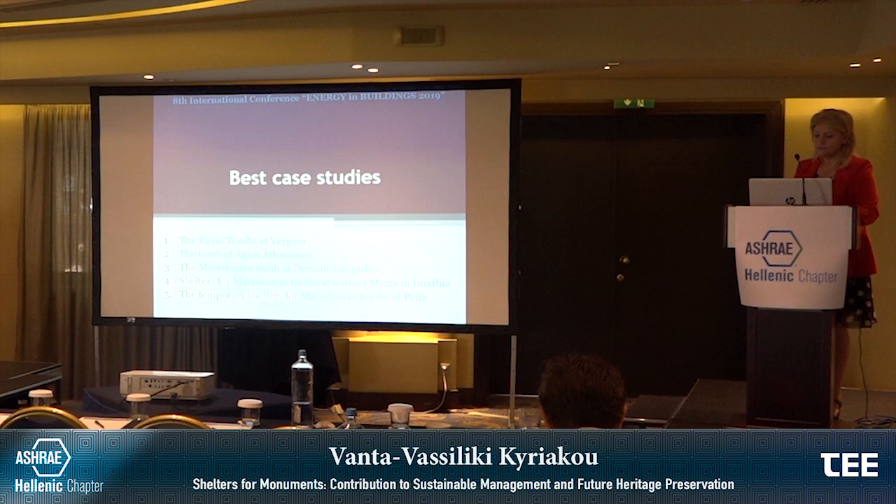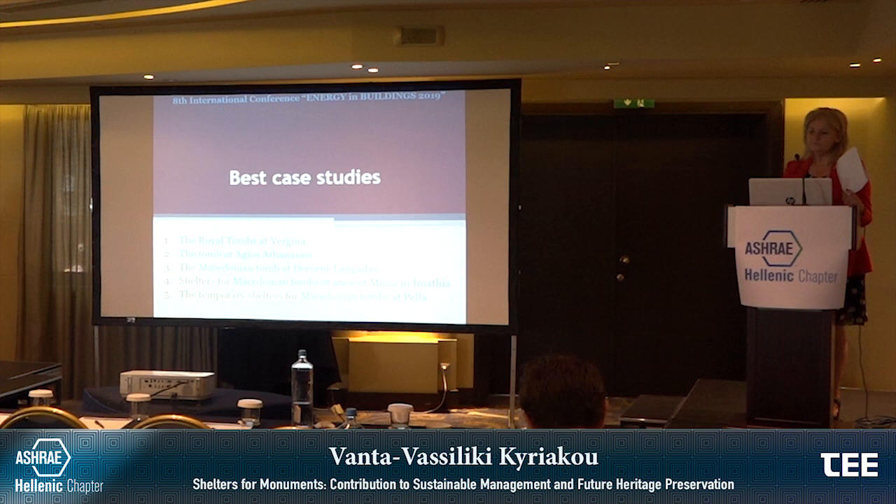The best case studies until now are the royal tombs at Vergina, the tomb of Aghios Athanasios in Thessaloniki, the Macedonian tombs at Aineia/Nea Mihaniona in Athia, and the temporary shelters for Macedonian tombs at Pella.